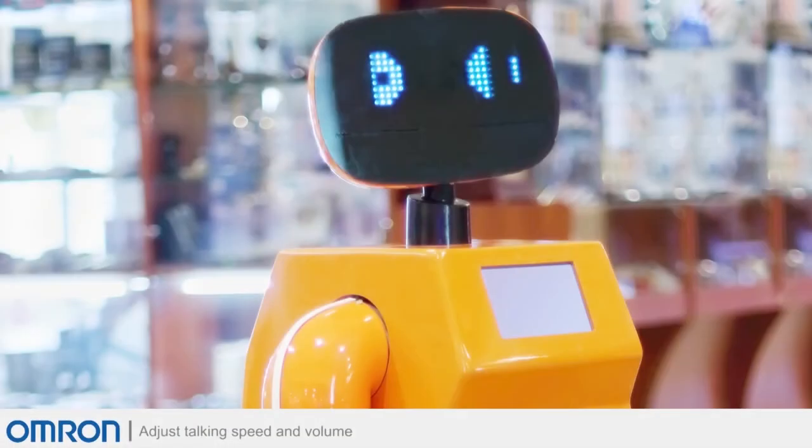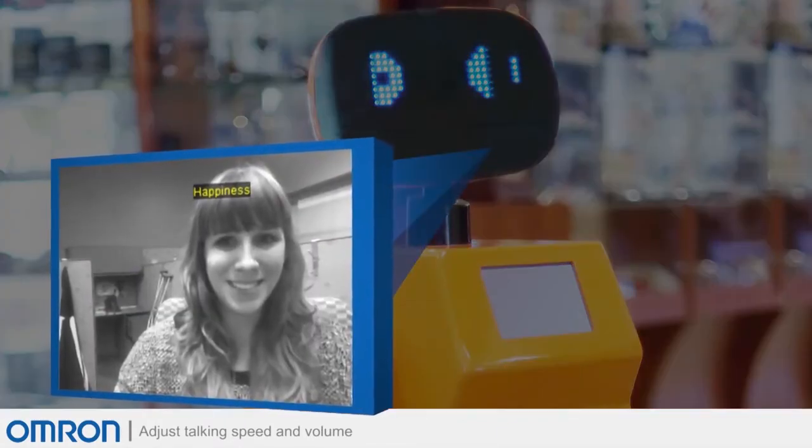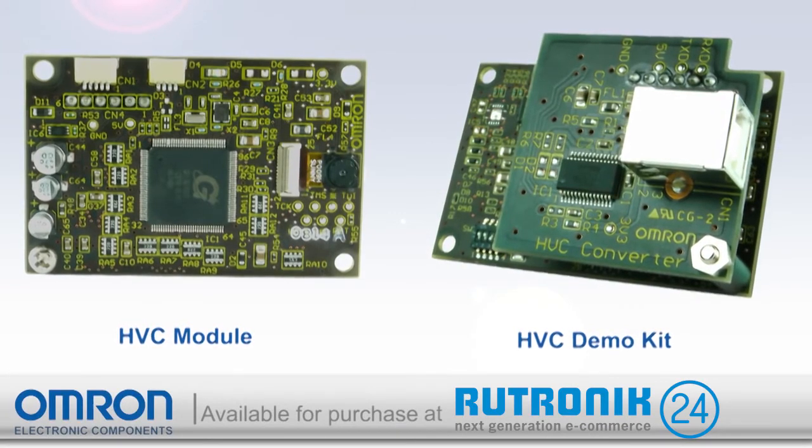And robotics, where communication robots can adjust talking speeds and volume by using facial expression estimation. All of these applications and many more are possible with the HVC module.